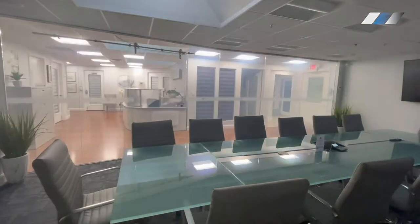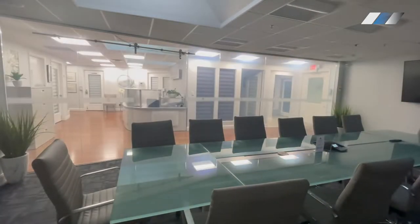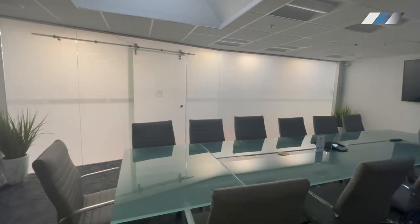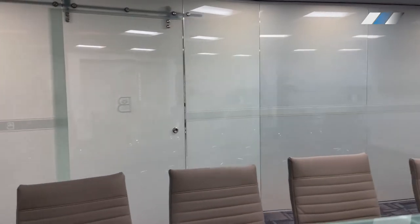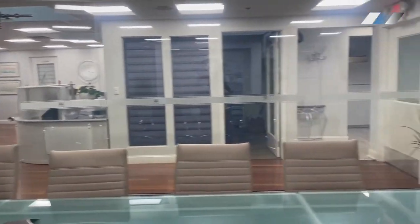With the push of a button, the glass goes from transparent to frosted, providing instant privacy. SmartFilm is applied to the surface of existing glass to transform it into switchable glass — the perfect retrofit option.